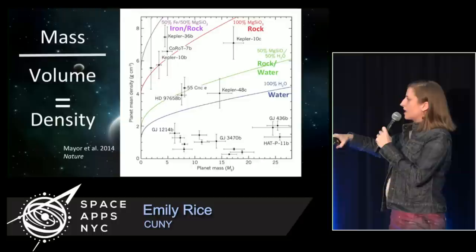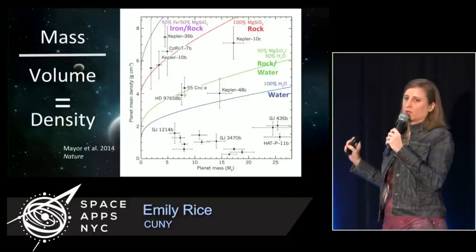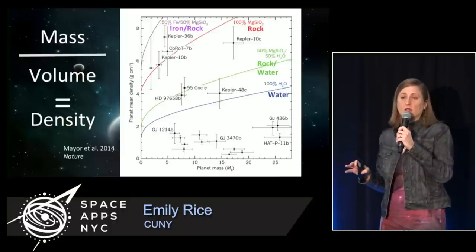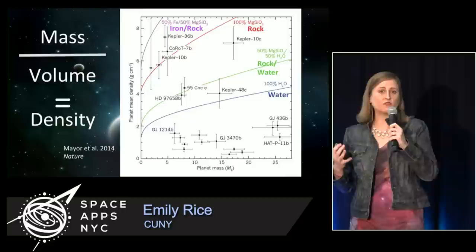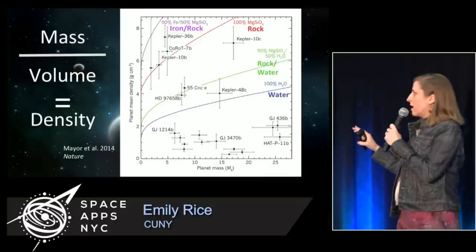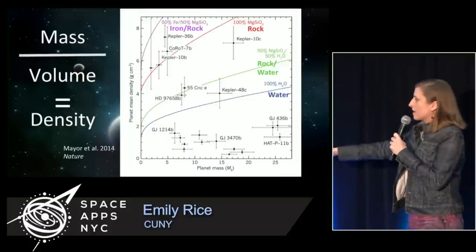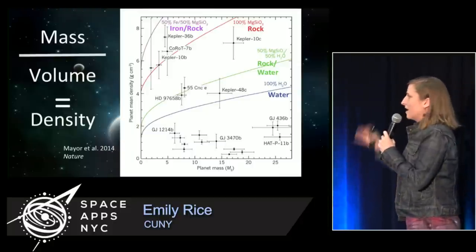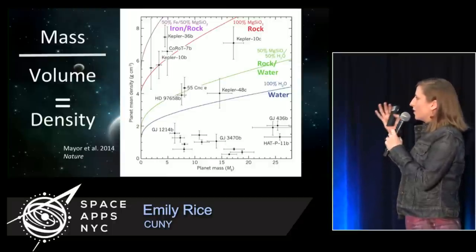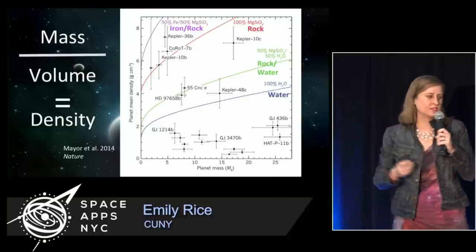The colored lines on this plot show the tracks that planets would fall on if they had those approximate densities or compositions. The points are the planets for which we've been able to measure both mass and radius. You'll notice there aren't that many — there are thousands of exoplanets we have some measurement of, enough to say they probably exist, but there's only a handful for which we have enough measurements to say this is what we think the mass, density, and radius are. This comes from a Nature paper, so pretty exciting — and the error bars are huge.